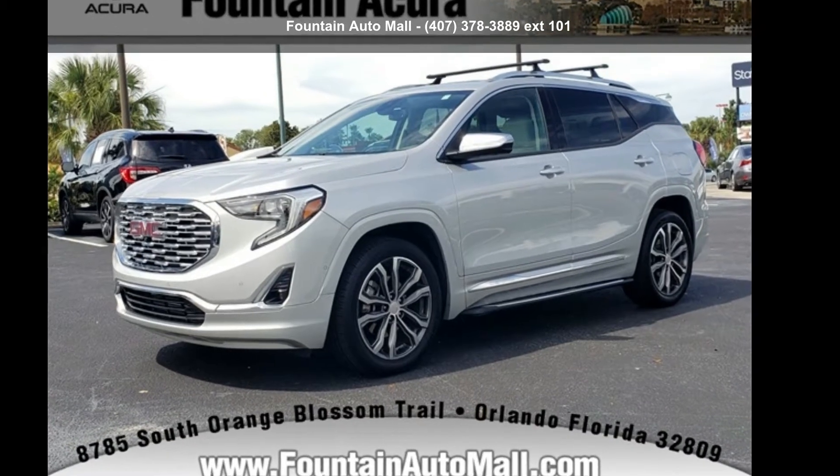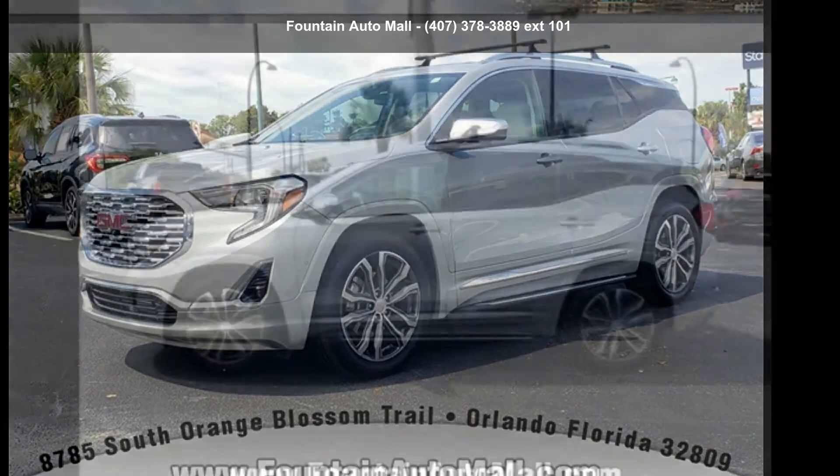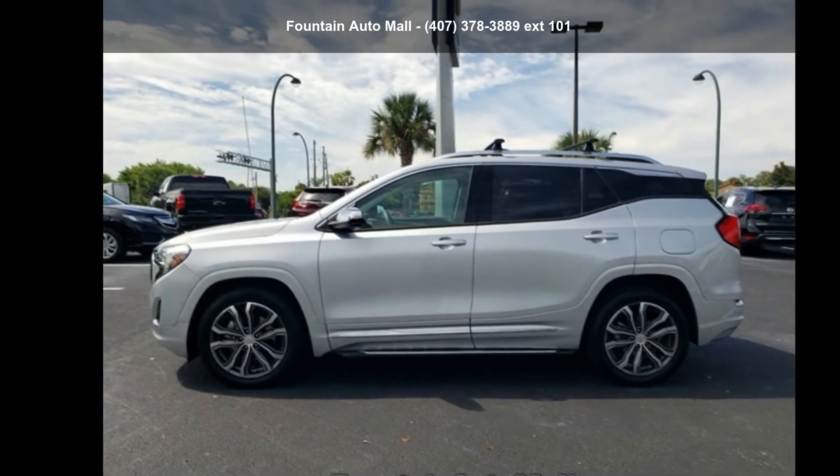Check out this GMC 2018 Terrain Denali. If you are looking for a first-rate auto, this one could be yours today.